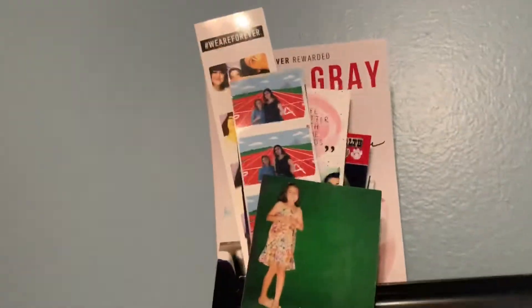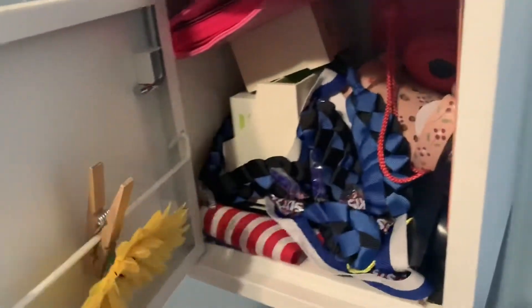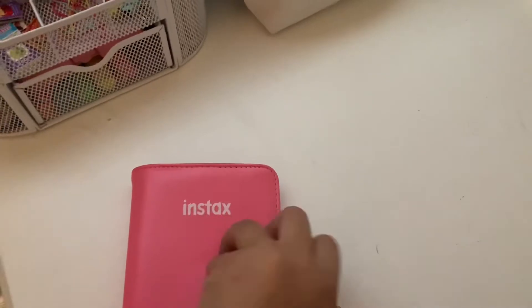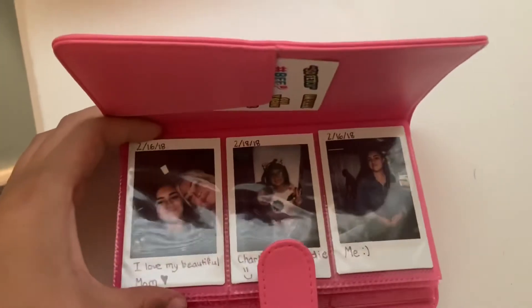Next we have this little locker with a picture of me and my bestie and a bunch of pictures of me and my friends. I love this saying: 'Thank you God for blessing me much more than I deserve.' Then we have a tiara — this was from my cousin's quinceañera — and a seashell my dad gave me. It's gonna be really messy in here but I have a polaroid camera and a photo album — let me show you guys.